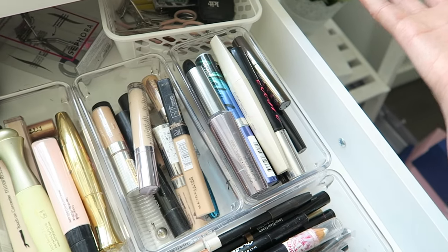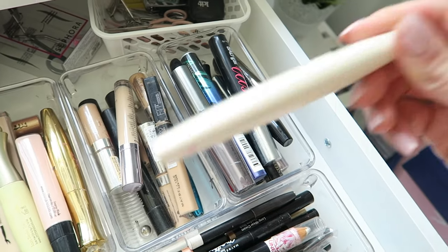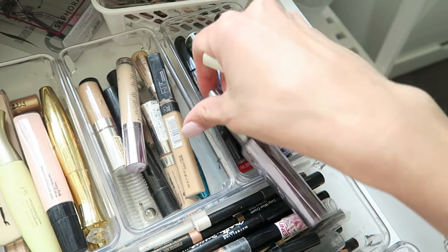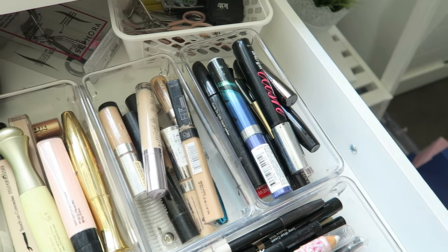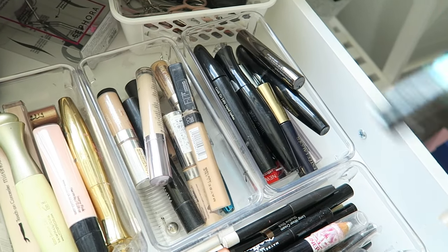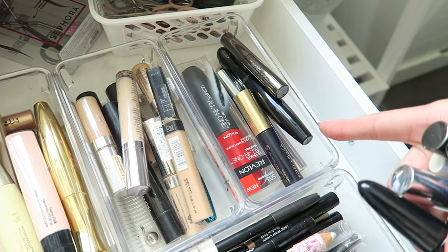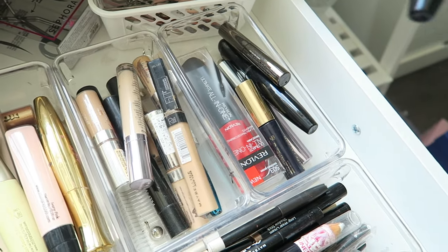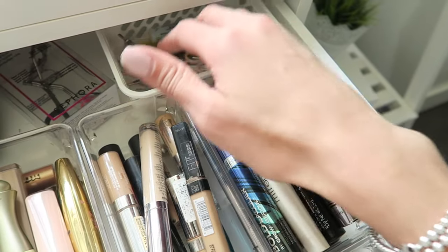Here I've got all of my different mascaras and eyelash primers. This is the 4D Mirenesse Eyelash Primer that you put on before any mascara. I've got the They're Real mascara from Benefit, the Bad Gal Lash mascara, one from Revlon, some more from Mirenesse, another from Revlon that I haven't opened, and just a couple of other ones in there.